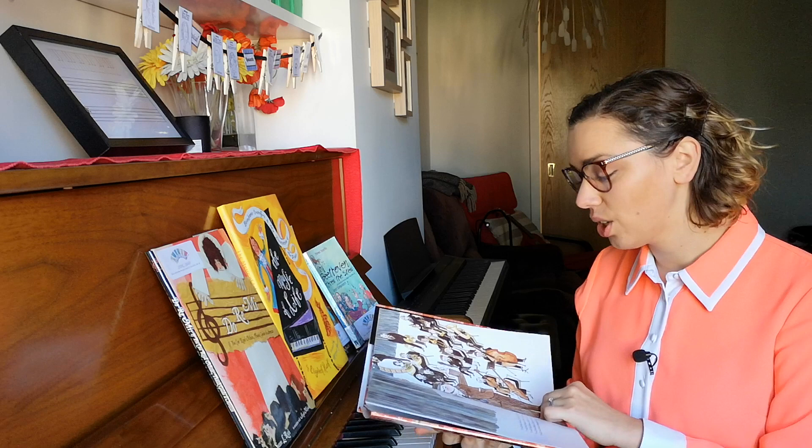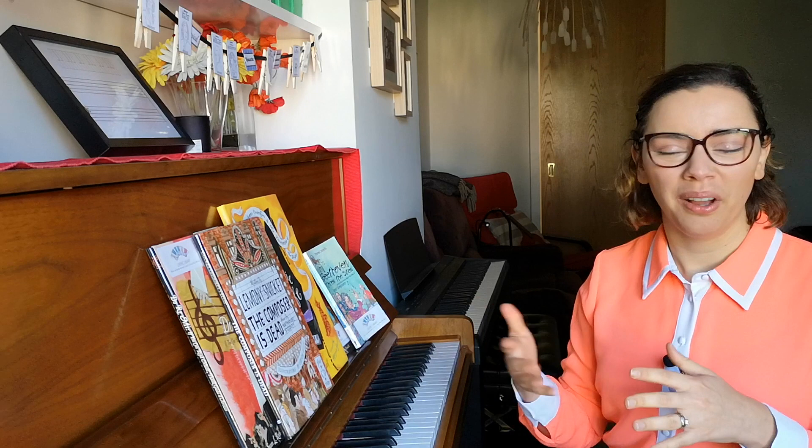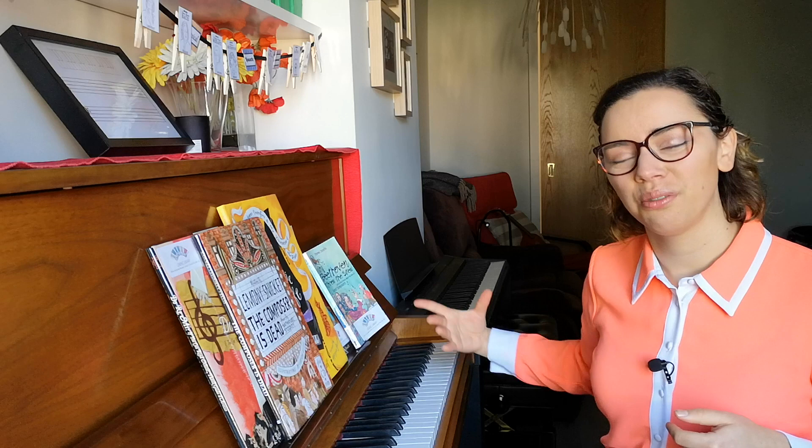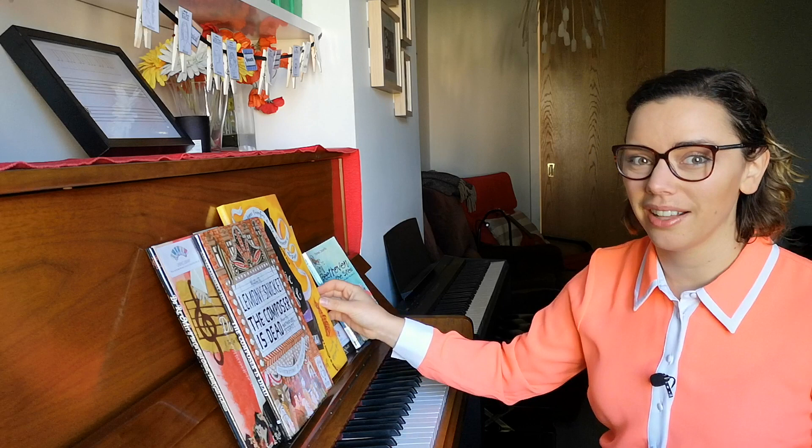It tells the story of — well, the composer is dead — and then asks each of the different instruments and families of instruments in the orchestra questions to get to the bottom of why the composer died. You get to know the different instruments of the orchestra in a completely unique way. It's wonderfully illustrated and comes with a CD with narration and orchestra playing. Wonderful book.